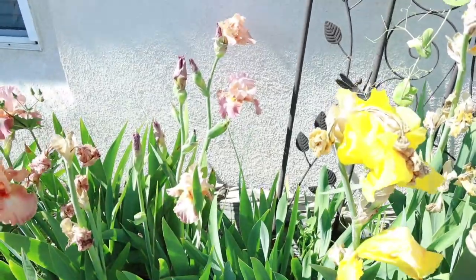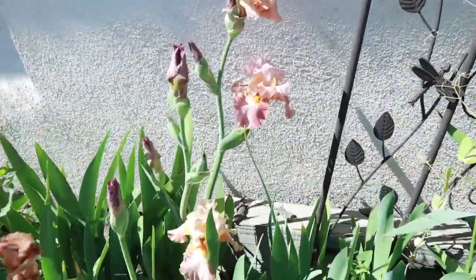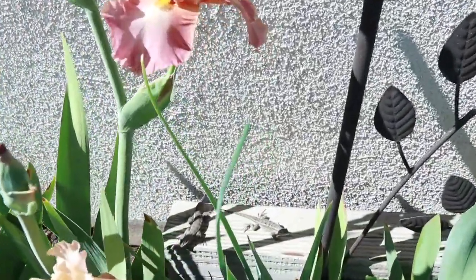Oh look — I'm gonna try not to scare them too much. Look who's sunbathing back there — you see them? The lizards. They're back there just sunbathing, enjoying themselves.